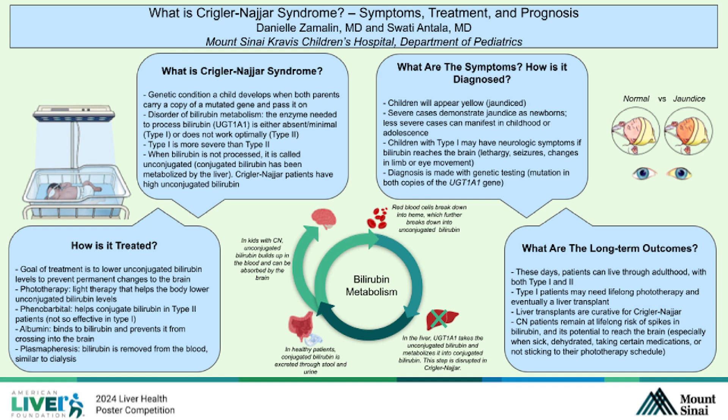The long-term outcomes of Crigler-Najjar have greatly improved in the last few decades. These patients now live through adulthood in both type 1 and type 2, because we have standardized methods to detect jaundice from the time babies are born. Type 1 patients, being more severe, may need lifelong phototherapy and eventually a liver transplant — but liver transplants are curative for Crigler-Najjar. These patients remain at lifelong risk of spikes in bilirubin, especially if they get sick, dehydrated, take certain medications, or don't stick to their phototherapy schedule. But now that you know the basics of what to look out for and how to treat your child, you are in great hands to prevent any of those future outcomes.